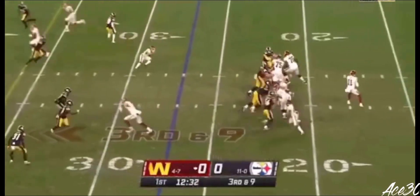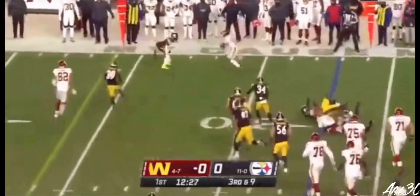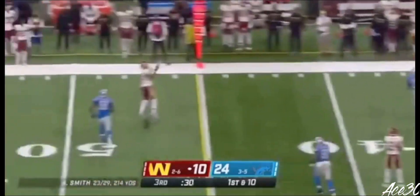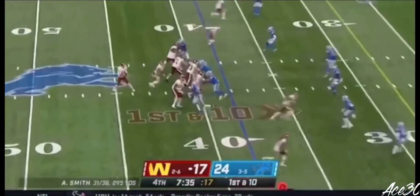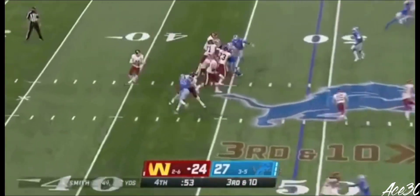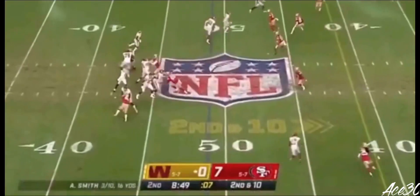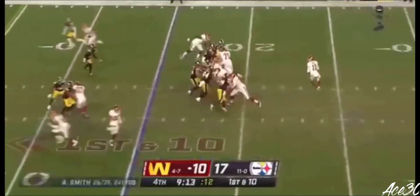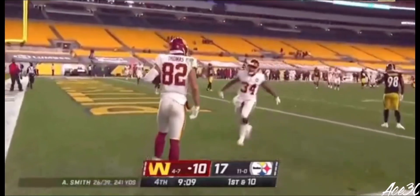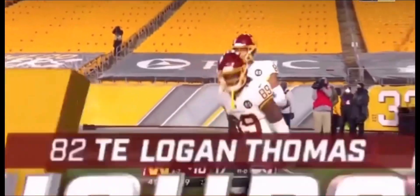Third and long, it's a four-man rush. Smith can't find anyone, dancing away from trouble, now gets it out into the flat — still 19 yards to go. Smith throwing again, Logan Thomas over to left tackle. Smith again taking a shot — wide open, Logan Thomas. Third down, pressure off the edge, reaching for the ball, on target. Blitz is coming, Smith under pressure, going in — touchdown Logan Thomas! And Washington an extra point away from tying it.